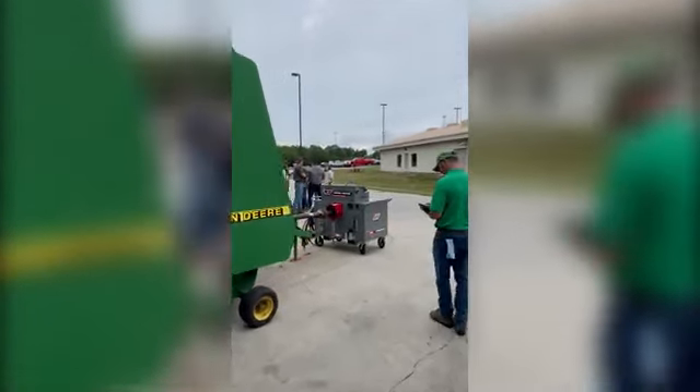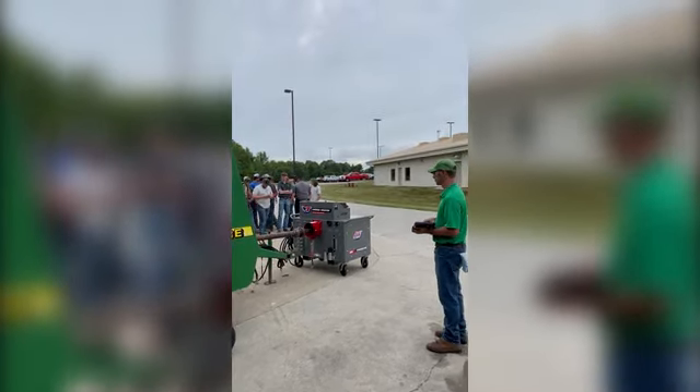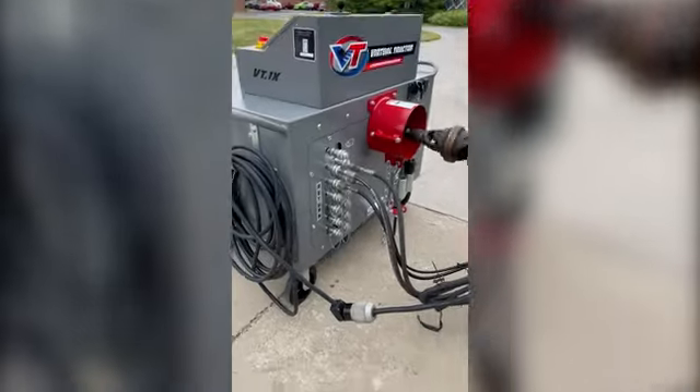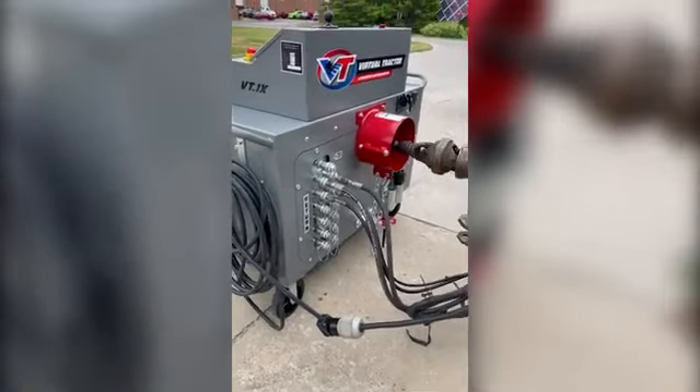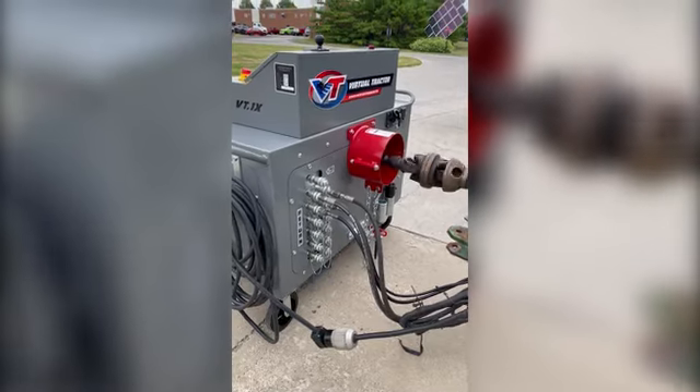The operator begins to turn the PTO at a very slow RPM. Notice how slow and steady the VT1X is holding RPM. Look how stable the heavy-duty 10-gauge steel cart is.